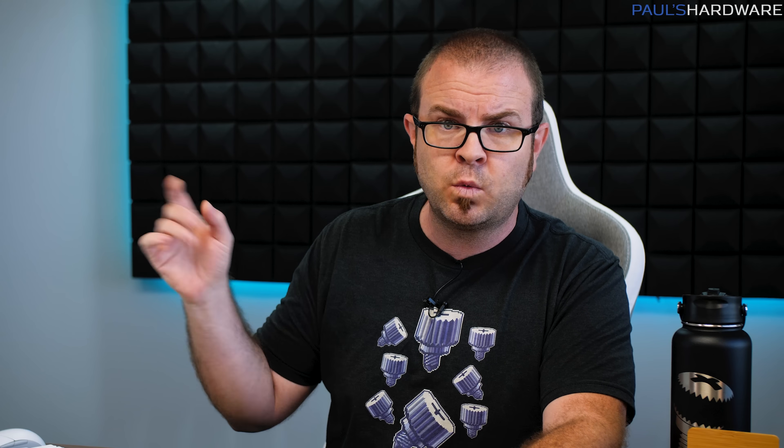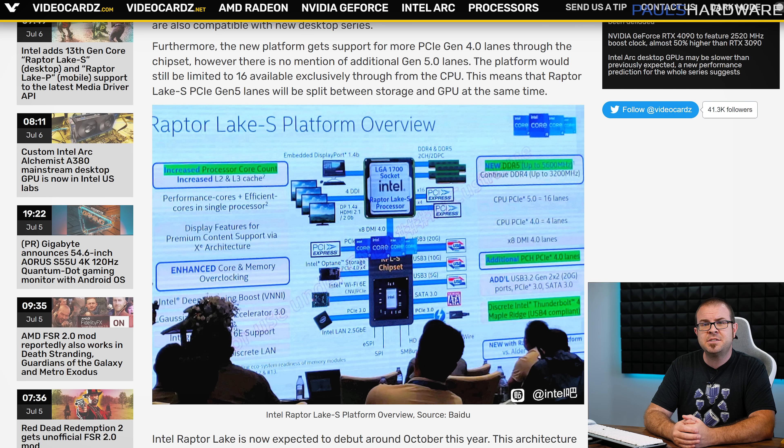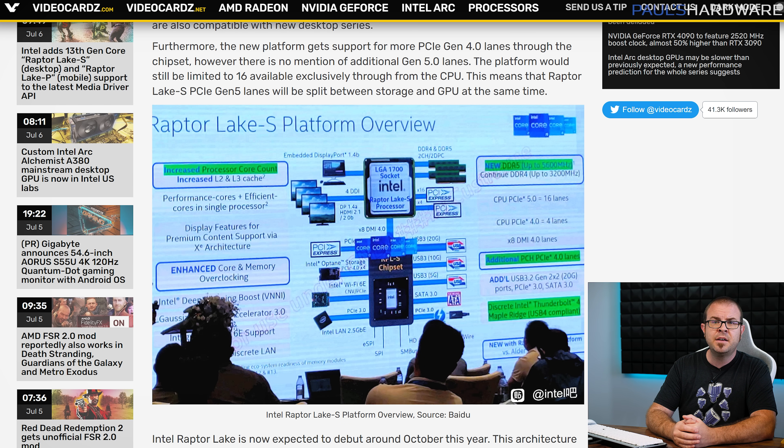Speaking of dreaming, I have a dream that Intel will one day make decisions that consumers feel good about — and perhaps you should pinch me, because here is one! Intel 13th Gen Core Raptor Lake S CPUs will officially support DDR5-5600 and DDR4-3200 memory — DDR4 AND DDR5, not just DDR5 as some had suspected. This was revealed at a workshop presentation held by Intel in Shenzhen, China on Tuesday. So beyond the base speed boost for DDR5 (5600 speed with Raptor Lake versus 4800 speed with Alder Lake), there is a small but potentially very happy group who Intel has done right by: Alder Lake early adopters interested in a CPU upgrade when Raptor Lake launches.